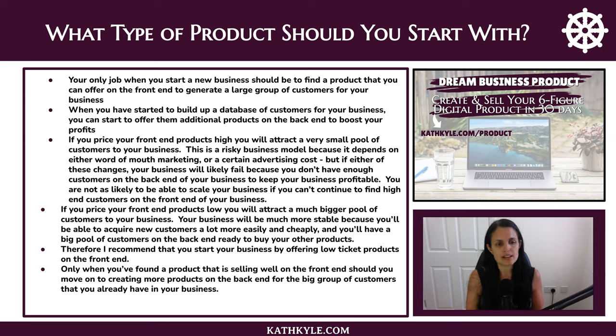If you price your front end products low, you will attract a much bigger pool of customers, and your business will be much more stable as a result — you'll be able to acquire new customers more easily and cheaply, and you'll have a big pool of back end customers ready to buy your other products. Therefore, I recommend starting your business by offering low ticket products on the front end, and only when a product is selling well on the front end should you move on to creating more back end products.